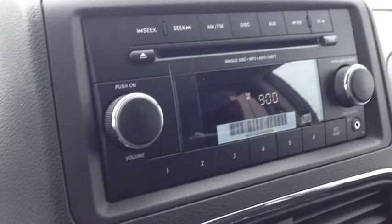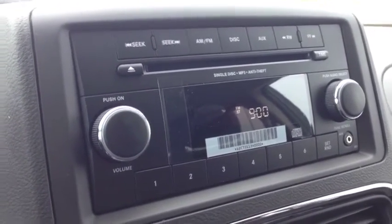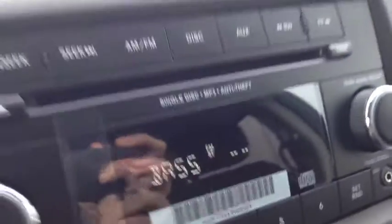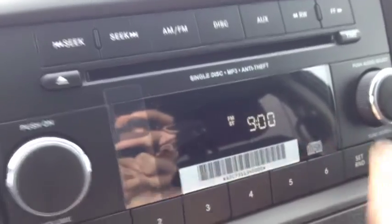We have AM and FM channels, as you can see. We have a single disc MP3 CD player, auxiliary input for your iPod, iPhone, or any type of digital device. We have an equalizer — when you push this button, you can see the bass, the mid, the treble, the balance, the fade. Very cool.